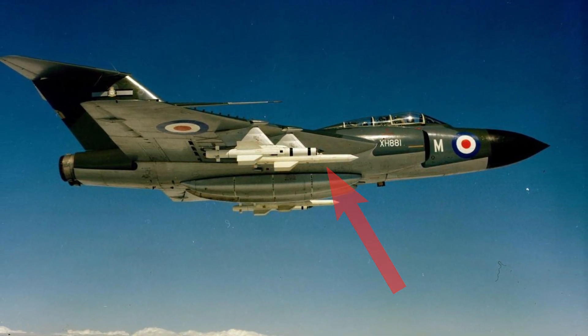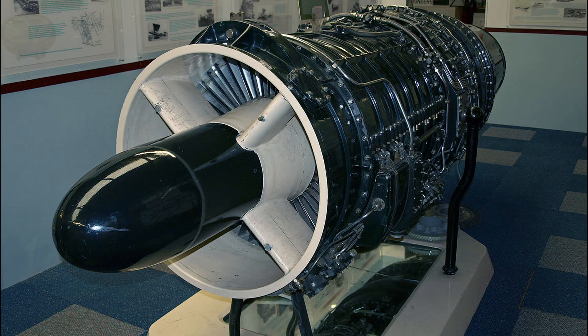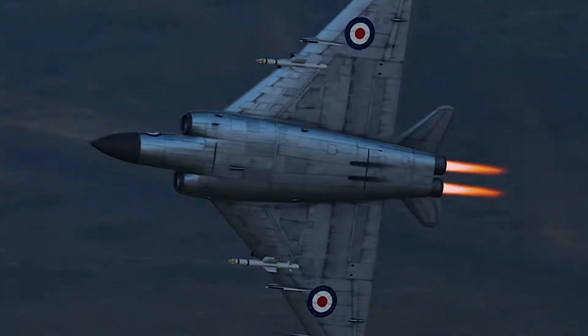For avionics, it was fitted with a Westinghouse APQ-43 radar system. The aircraft's power came from two Armstrong Siddeley Sapphire 7R afterburning turbojet engines, providing 11,000 pounds of thrust each, and 12,300 pounds with afterburner.